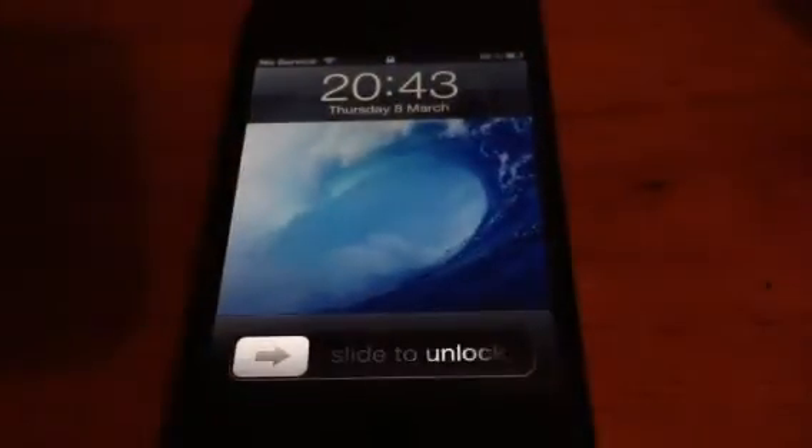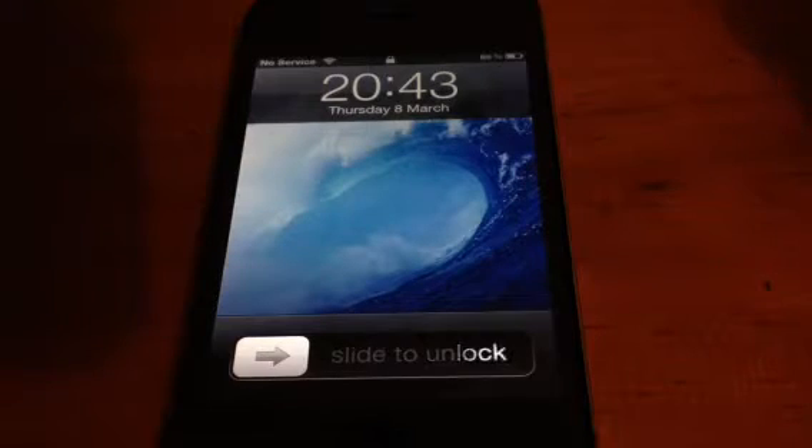Hey YouTube, Mickey Tech here. I have big news, big update, big everything here. This is brilliant for you people that don't have a 4S. And as you can see, this is an iPhone 4.